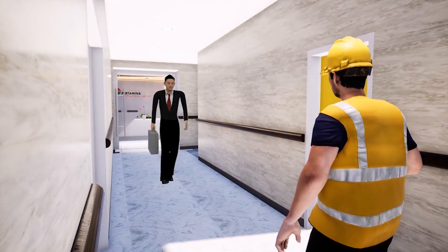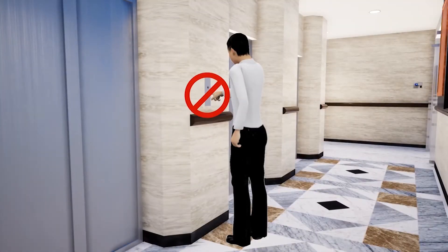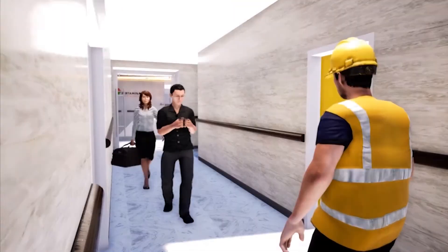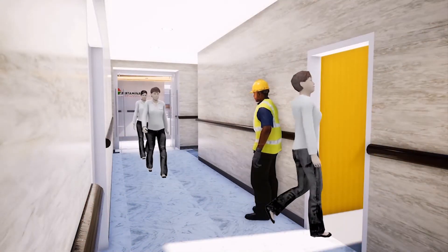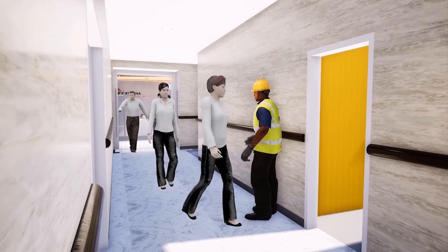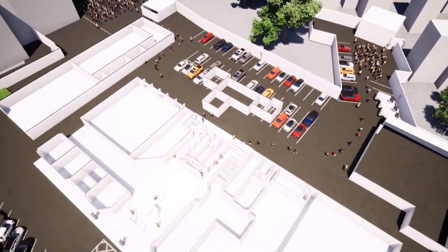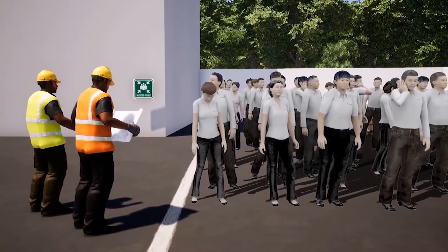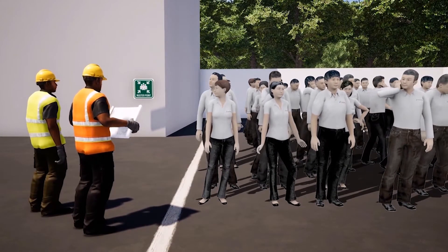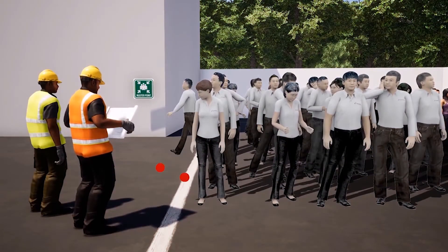Do not panic, move in sequence, not carrying goods. Do not use the elevator. Do not use high heel shoes. The floor's emergency response team and security on each floor will help direct the evacuation process. After you are outside the building, please go to the muster point. Gather at your muster point, line up, and report to the evacuation officer. Do not leave the muster point before the command from your evacuation officer.